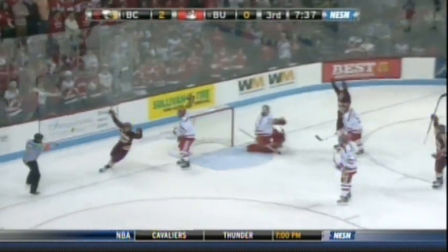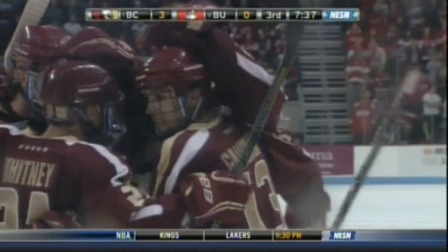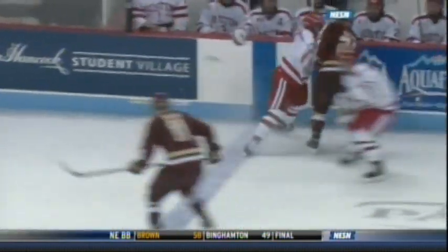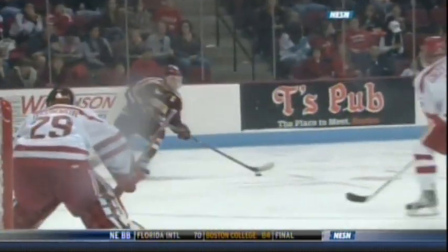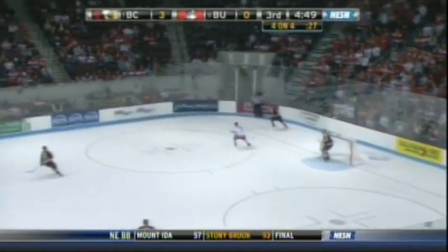Mullane to Goudreau — he scores! A gorgeous saucer pass, and Johnny Goudreau has hands as good as anybody in college hockey. 3-0 Boston College. Managing the puck, decisions with the puck, turnovers — when you turn pucks over playing against top talent, you're going to find yourself pulling pucks out of your own goal no matter how good your goaltender is. A little chip down in open space along the wing boards allows Mullane to get to this puck.